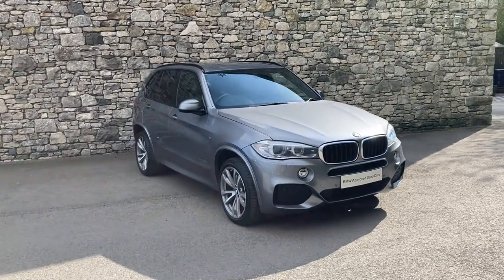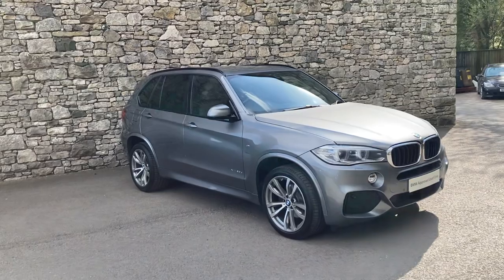Hello and welcome to Lloyd BMW Southlakes. Today we have this fantastic BMW X5.